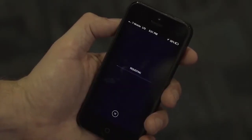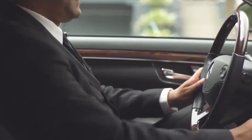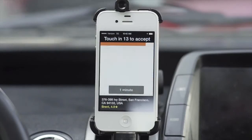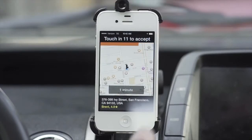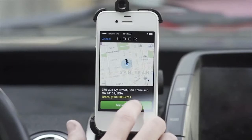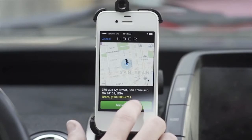The experience begins when a rider requests a trip. The closest driver to that rider automatically receives the trip request and has 15 seconds to accept. Once they have accepted the trip, the driver proceeds to the rider's location and notifies the rider when they have arrived by tapping the Arriving Now button.